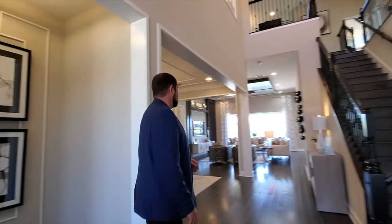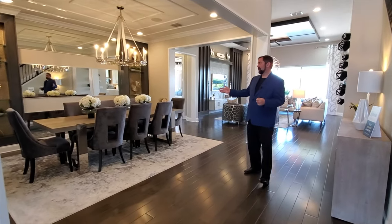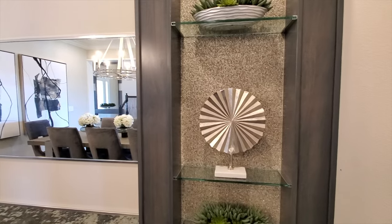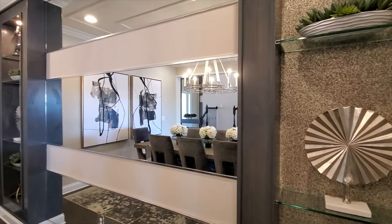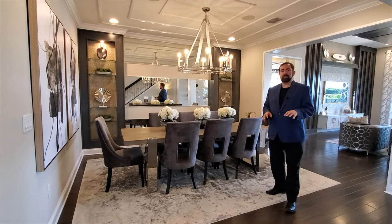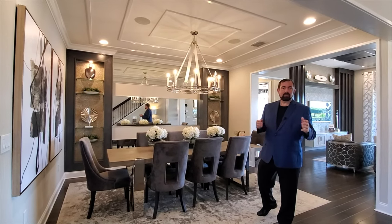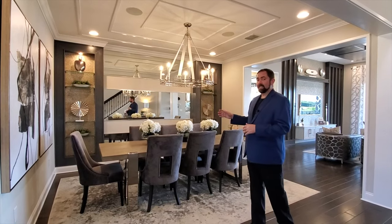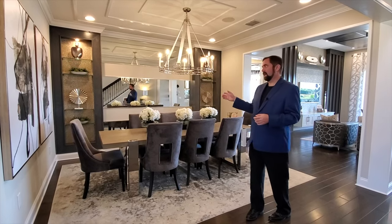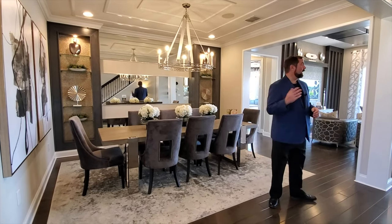Coming back, we have our dining room here to the right — large enough for an eight-person dining room set. Look at that feature wall with the built-ins, the woodworking, and the mirrors. This gives you a really good idea, whether you're looking to purchase a home today or a year from now, or if you already love your home and want to do some upgrades. These videos give you some really good ideas of what they've done with the interior design in these model homes to make them extremely attractive.